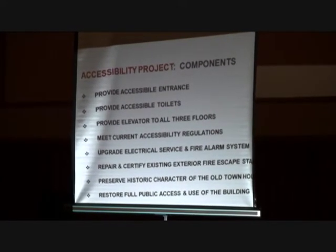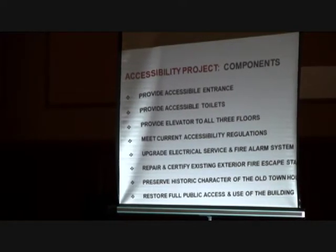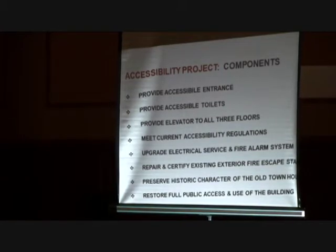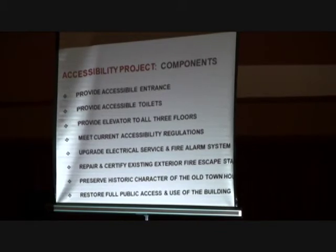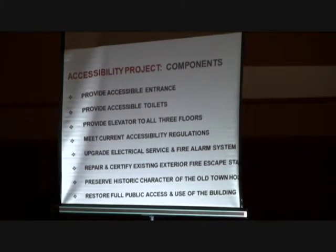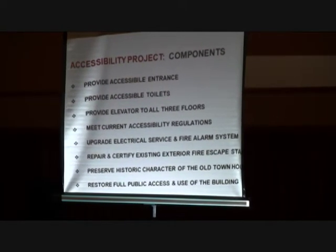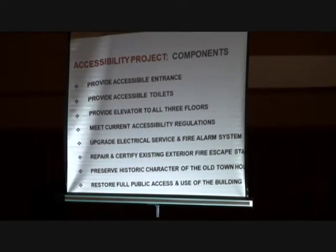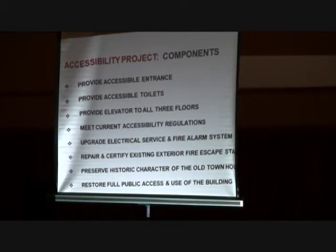The project addresses the most important priority for the building now, which is to restore it to public use. The most important thing about this building is that it's been in continuous use — especially as a polling place — since it was built. The fact that it cannot be used for a public meeting now because of its lack of access is tragic. The intent of the project is to restore its availability for public use, for advertising public meetings, for art auctions, gallery space, and all the different things that happened there. It is primarily related to accessibility: an accessible entrance, accessible toilet, an elevator serving all three floors, meeting current accessibility regulations for a historic building. We're also going to upgrade the fire alarm and life safety system so that the interior is safe and available for everyone to use.